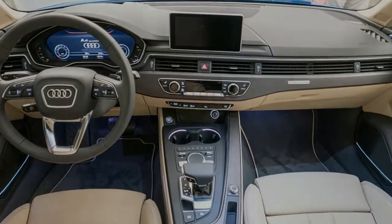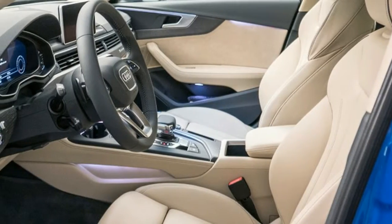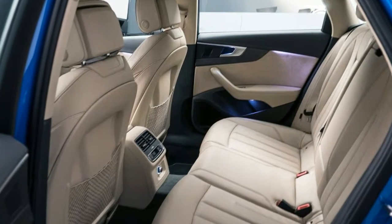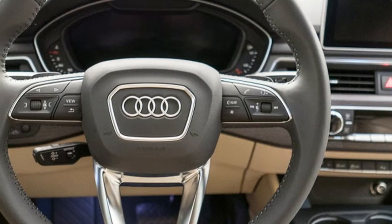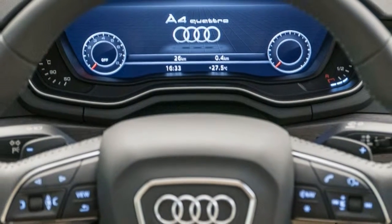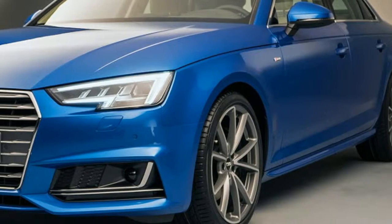Yes, the design of the new A4 is evolutionary, rather than a growled-up restyling. But as they say in ancient high German, if it ain't broke, don't fix it. Of course, if you're at all interested in the 2017 Audi A4, you've probably read all about it in the official press release a few days ago. So we'll cut to the chase and tell you the bits you don't already know — the American market details.